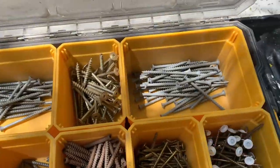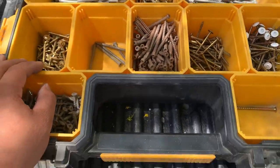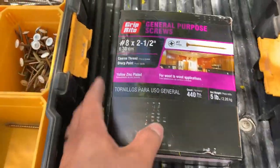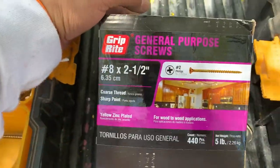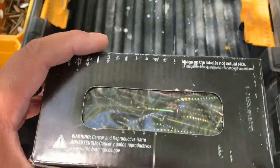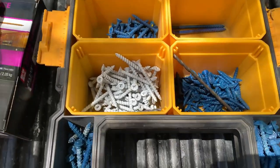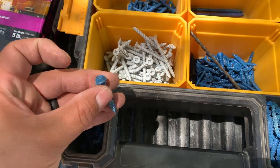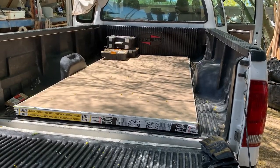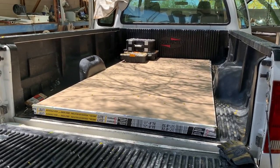I carry these boxes when I'm doing a lot of framing and need different size screws. Most of the time I'll just carry a box of two-and-a-half inch screws for typical repairs. I have a large box for typical wood framing and a smaller box for masonry screws. I also recycle drywall screws as you saw earlier.